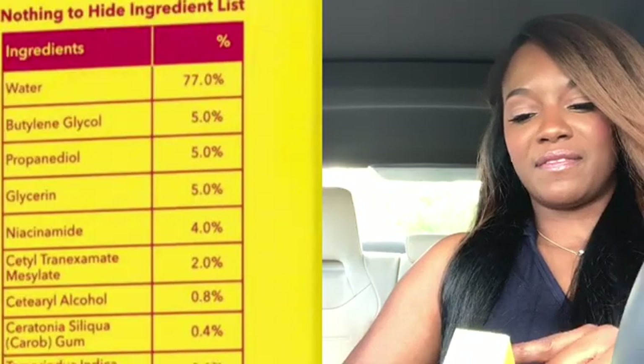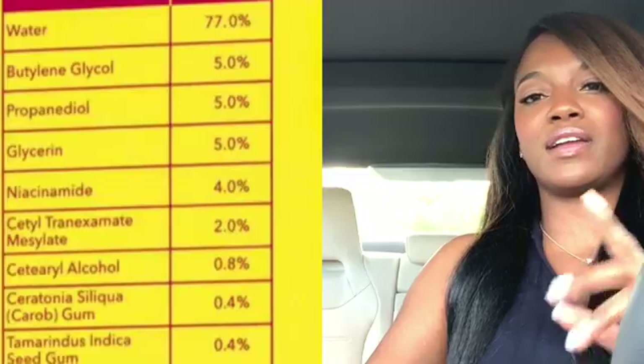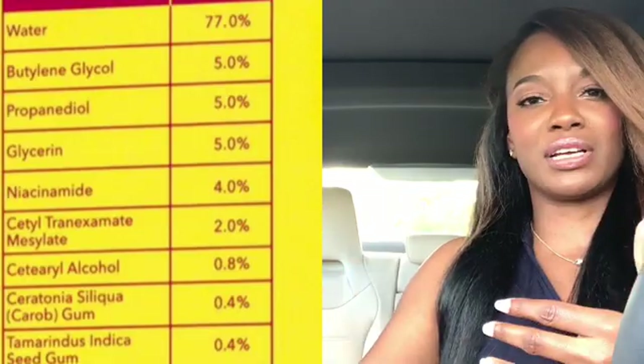Propanediol at 5% causes other ingredients to be absorbed into the skin, acting as a vehicle to bring those active ingredients into the skin. There's also glycerin at 5%. Glycerin is hygroscopic in nature — it brings in water to the skin, which gives you that plumper, healthier look to the skin and makes it feel soft.